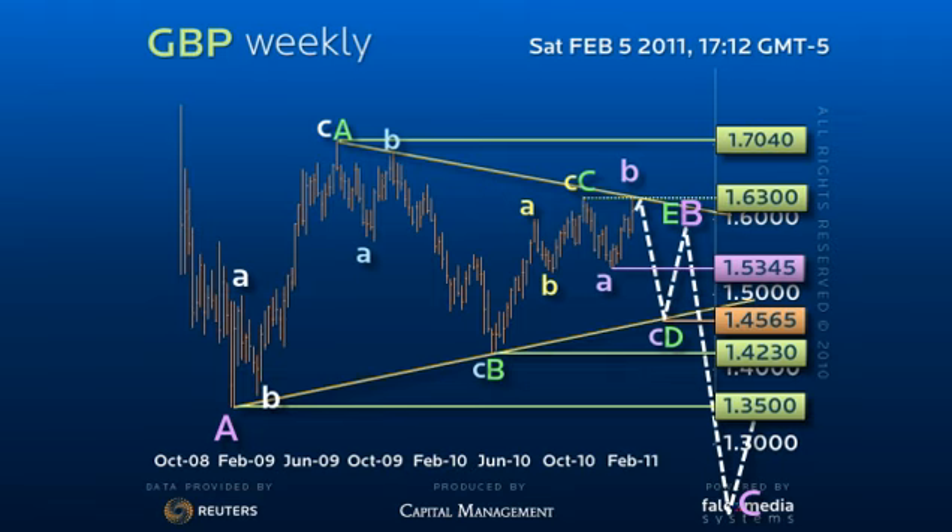As C waves in a triangle pattern should be 61.8% of the A leg, any upside break of the 163 figure peak would have to fail 164.15 to preserve this pattern.